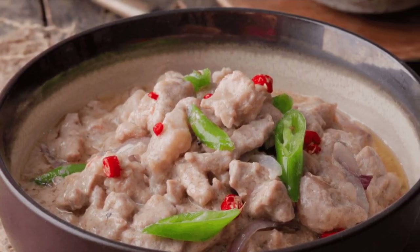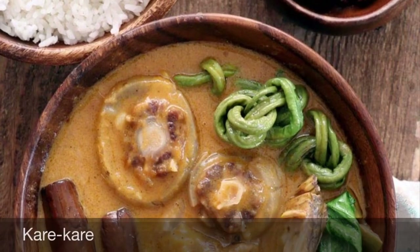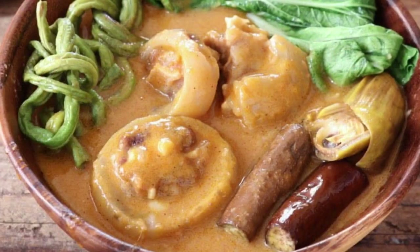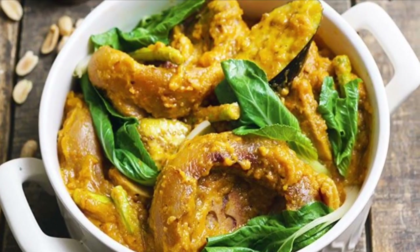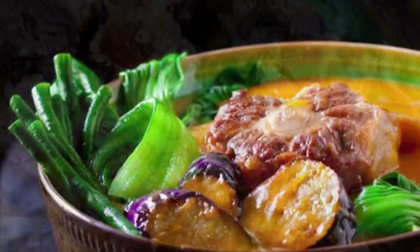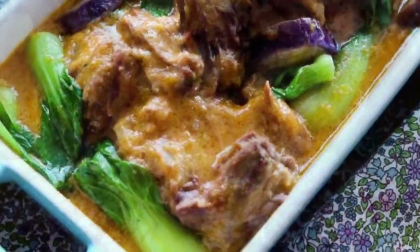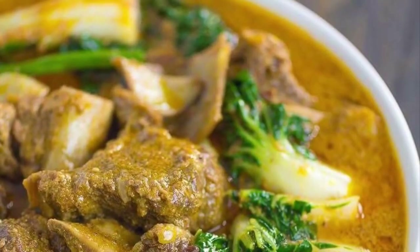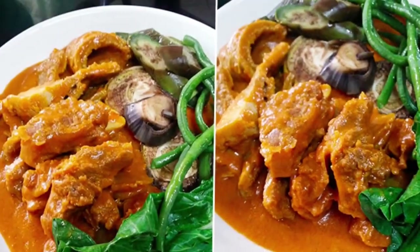Third on our list: Kare-Kare, a Philippine stew complemented with a thick savory peanut sauce. It is made from a variation base of stewed ox tail, pork hocks, calf's feet, pig feet, beef stew meat, and occasionally offal or tripe. Kare-Kare can also be made with seafood such as prawns, squid, and mussels, or vegetables which include eggplant, Chinese cabbage, other greens, daikon, green beans, okra, and asparagus, usually equalling or exceeding the amount of meat.